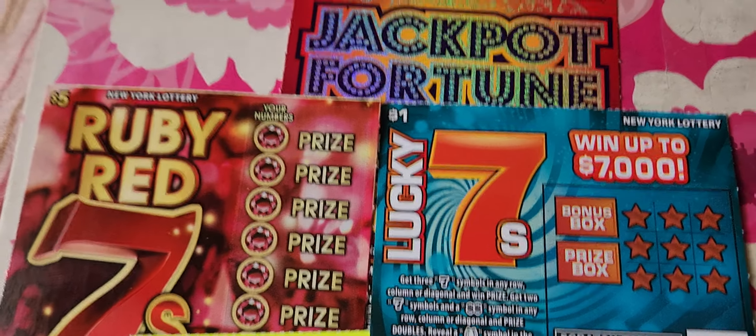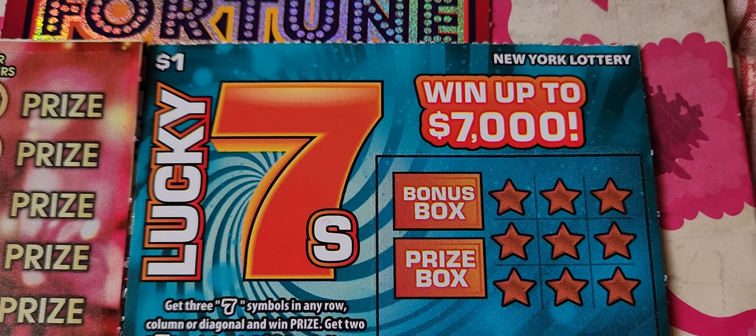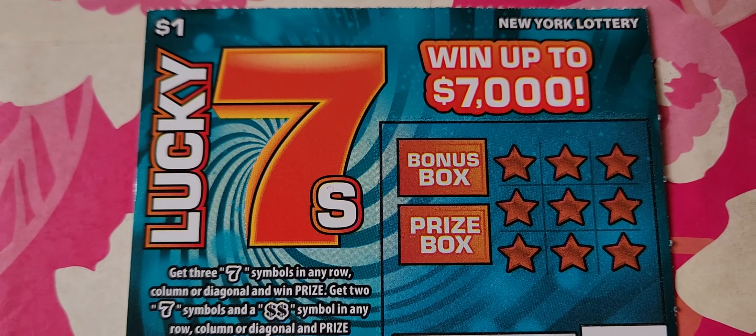What is up everyone, this is John B here back with another scratching journey for the channel. Today we're going to do a $41 session starting off with the $1 Lucky Seven ticket, next up the $5 Double Win ticket — the newest $5 ticket for the New York Lottery — then the Ruby Red Sevens, which I haven't done in a while, and last but not least my favorite $3 ticket: the Jackpot Fortune. Without further ado, let's get scratching and try to make some big bucks!